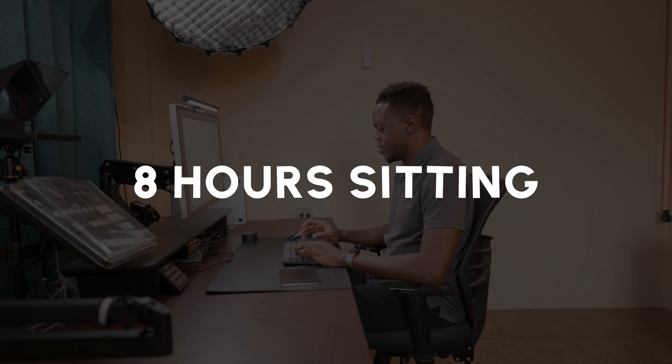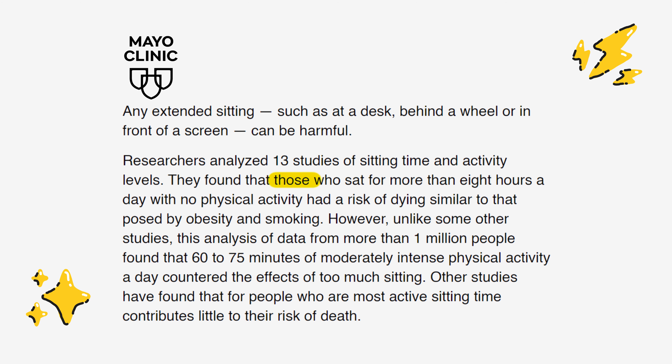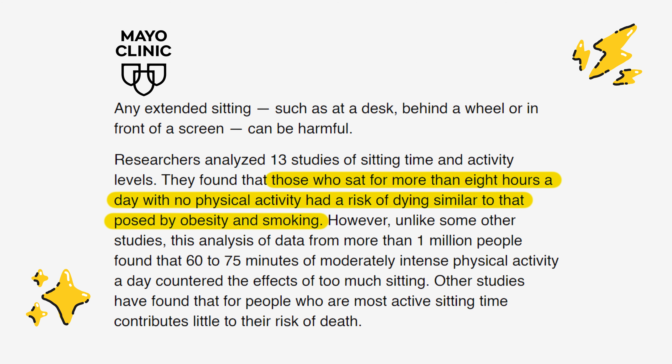Did you know that the average remote worker or office goer spends the majority of their day glued to their chair? For me personally, I'm glued to my desk so I probably spend about 8 hours sitting. According to recent research from the Mayo Clinic, spending over 8 hours a day seated without any physical activity bears risk similar to obesity and smoking.